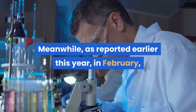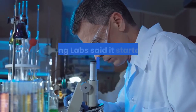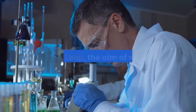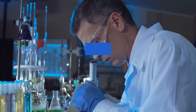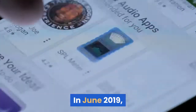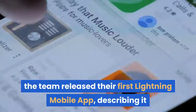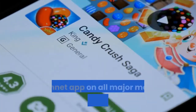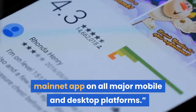Meanwhile, as reported earlier this year in February, Lightning Labs said it started beta testing its first paid product, Lightning Loop, aimed at improving transactions on the Bitcoin network. In June 2019, the team released their first Lightning mobile app, describing it as the first Bitcoin mainnet app on all major mobile and desktop platforms.